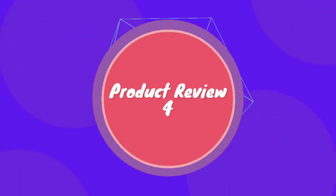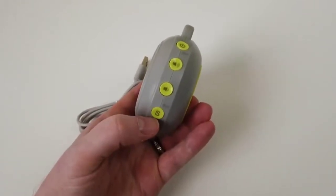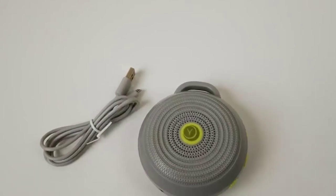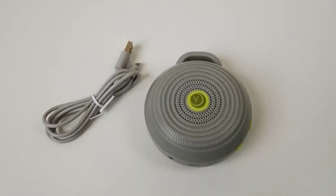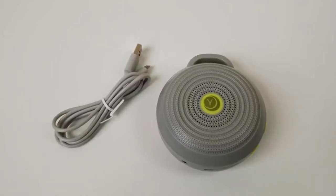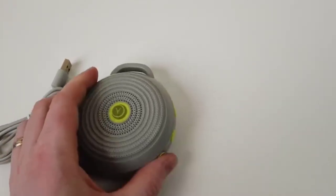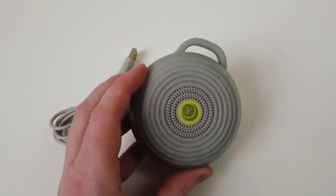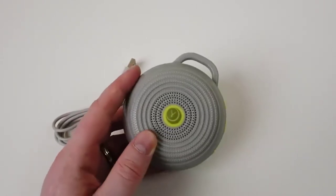Hey guys, it's Brian here and today I wanted to do a review for the Yogasleep Hush portable white noise machine. This is a handy little noise machine that is great for traveling — whether you're in the car, at airports, on board an airplane, or anywhere else where you want white noise so you can't hear what else is happening. It's a small puck, about three and a half to four inches, really lightweight. You can easily put it in any bag or diaper bag. It's got a power button, volume lower and higher buttons, and a button to change the sound.